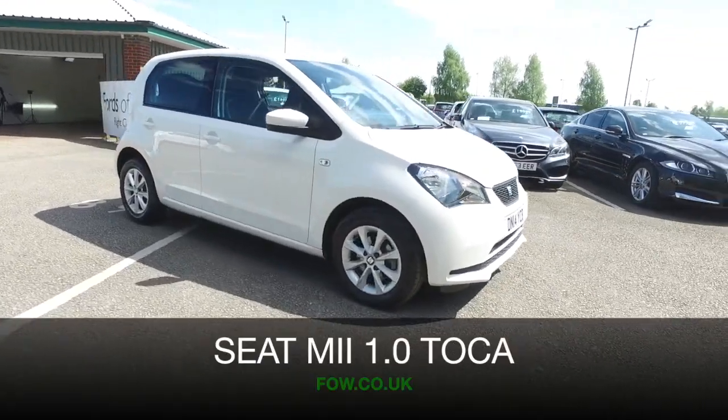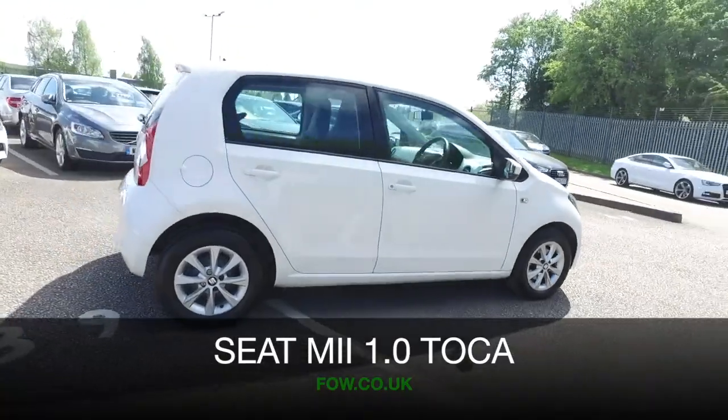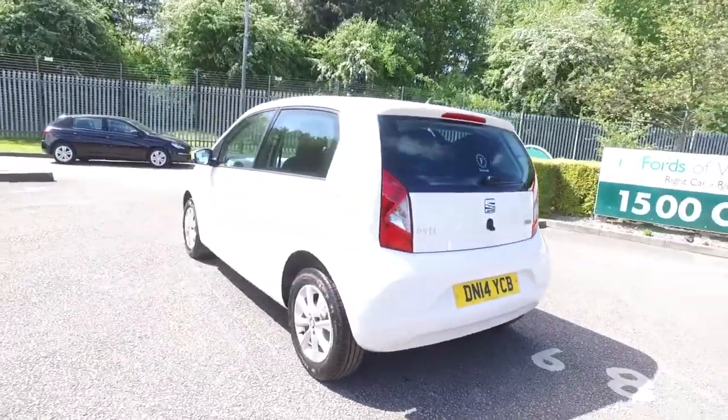Here's a compact city car that is guaranteed to put a smile on your face — a SEAT from 2014, which is as good as new, with under 10,000 miles on the clock. Now that's not too many at all.